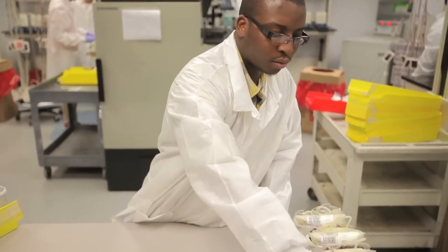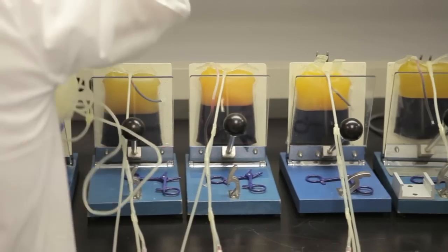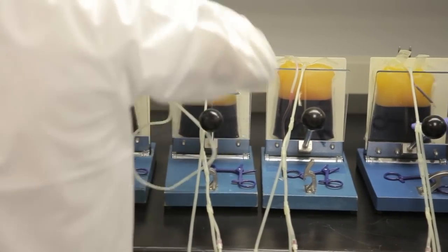We'll pack that unit into an insert, get it ready for the centrifuge, spin it down, and what we're trying to accomplish at this point is just a good separation of red cell and plasma.